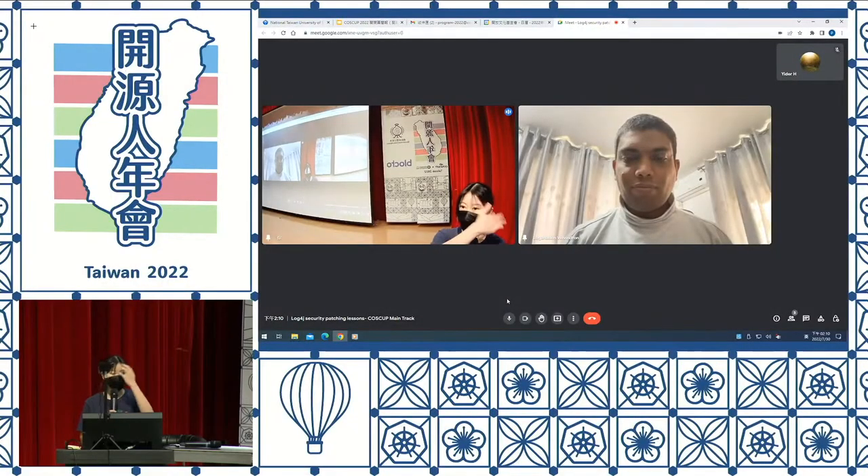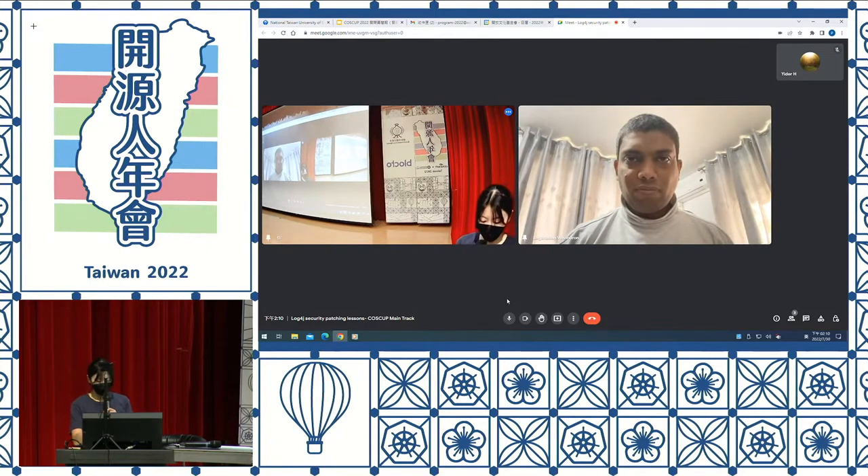Hi everyone, welcome to our next session. This session is brought by Logan and he's going to share with us the Log4j security patching lessons. We all know Log4j is what's famous and it impacted a lot of users. Today he'd like to share with us the lessons he learned from the security process. Let's welcome him.